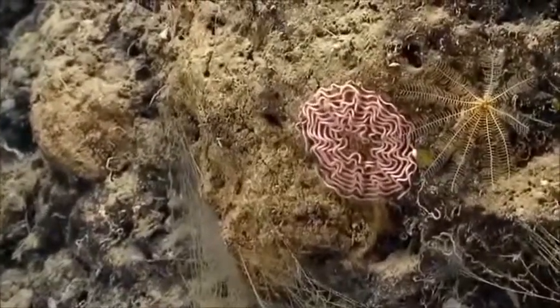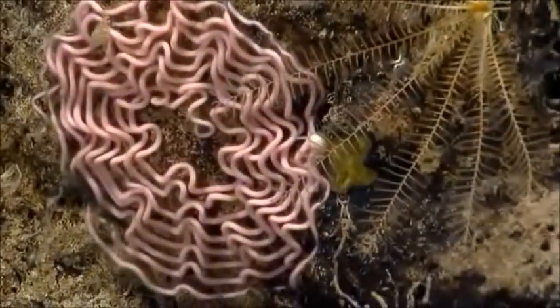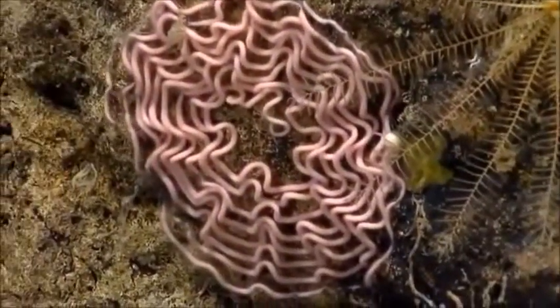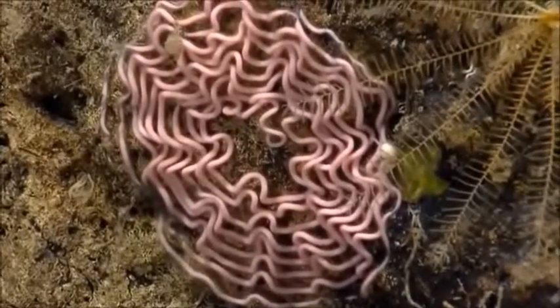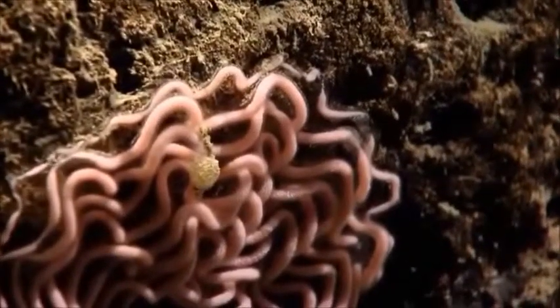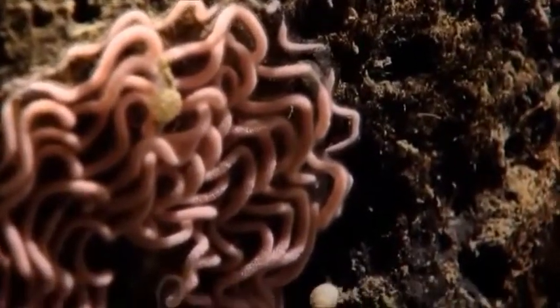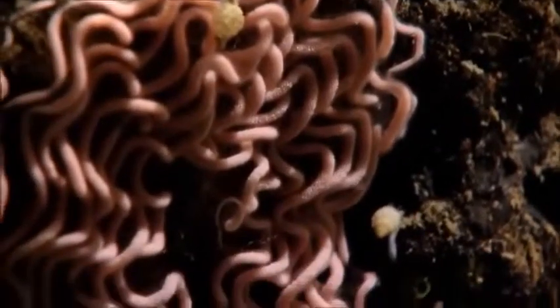My goodness — that's cool, that's awesome. I've never seen anything like that before. Suggestions are that perhaps this was made by a nudibranch, but we haven't seen any nudibranchs. We have just seen something incredibly amazing and it has stumped all of our resident experts.